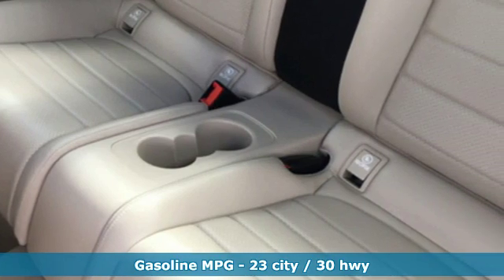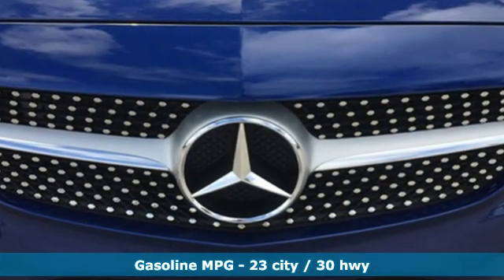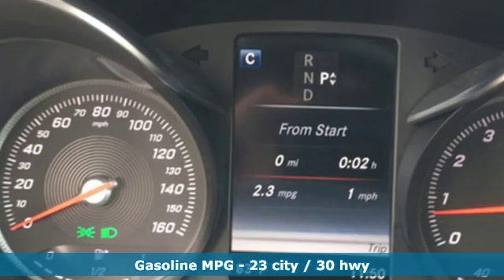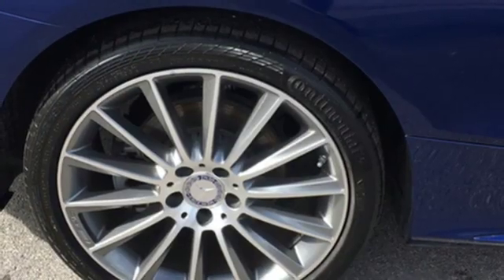External memory control. Remote engine start smart device. Dual zone climate control. Auto dimming rearview mirror. Wireless phone connectivity.